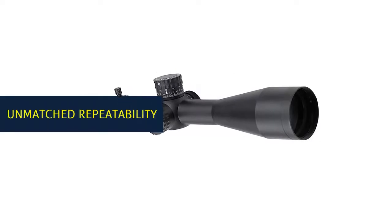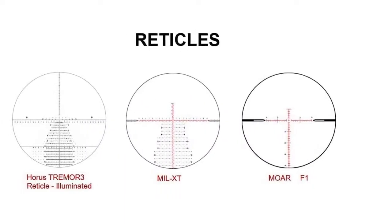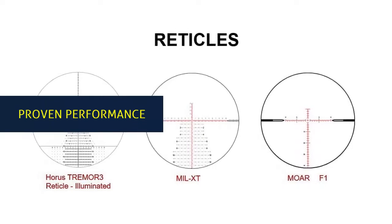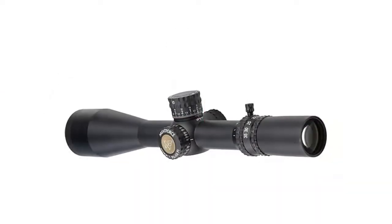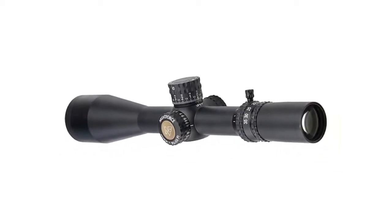Unmatched repeatability — whether the need is for competition like the PRS or extreme long-range shooting, this scope delivers unmatched precision and repeatability. The ATACR 7-35x56mm F1 brings this proven performance to an entirely new level that helps shooters meet and exceed the limits of their precision gun system.